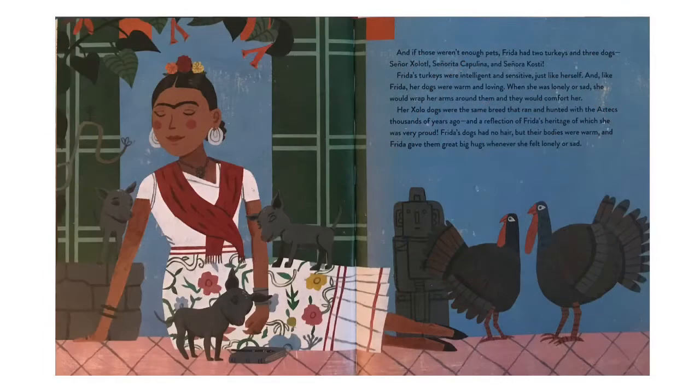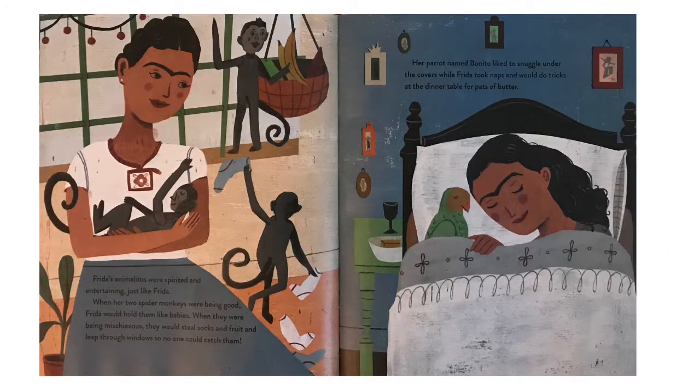And if those weren't enough pets, Frida had two turkeys and three dogs — Señor Zalito, Señorita Calpulina, and Señor Coste. Frida's turkeys were intelligent and sensitive, just like herself. And like Frida, her dogs were warm and loving. When she was lonely or sad, she would wrap her arms around them and they would comfort her. Her Xolo dogs were the same breeds that ran and hunted with the Aztec thousands of years ago — a reflection of Frida's heritage, of which she was very proud. Frida's dogs had no hair, but their bodies were warm and she gave them great big hugs whenever she felt lonely or sad.